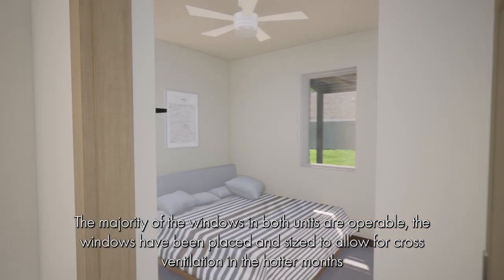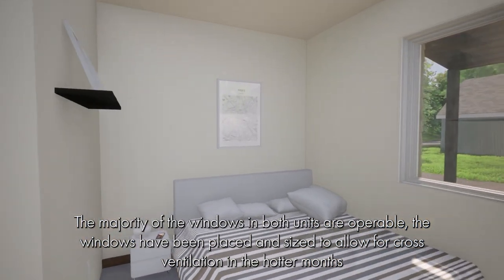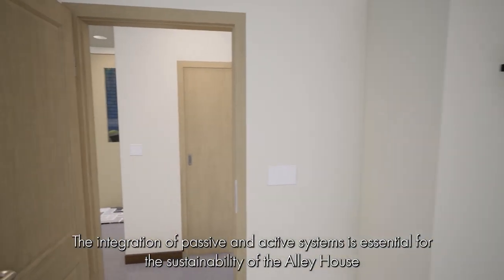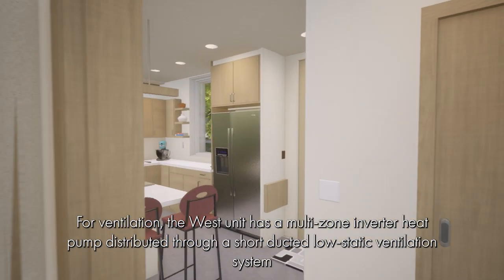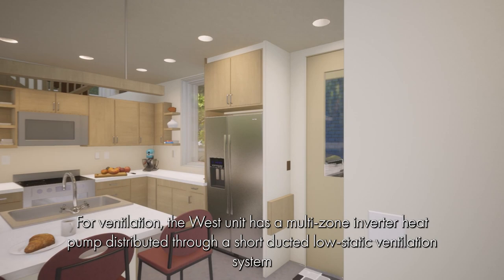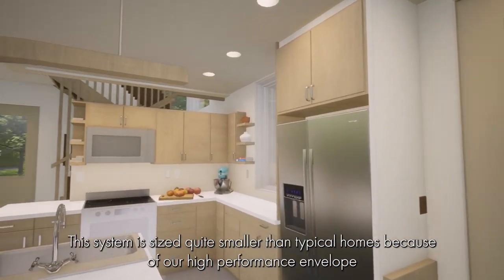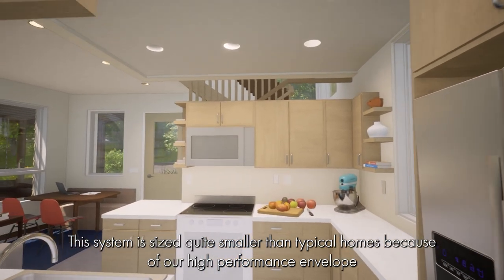The majority of the windows in both units are operable. The windows have been placed and sized to allow for cross ventilation in the hotter months. The integration of passive and active systems is essential for the sustainability of the Alley House. For ventilation, the West unit has a multi-zone inverter heat pump distributed through a short-ducted low-static ventilation system, sized quite smaller than typical homes because of the high-performance envelope.